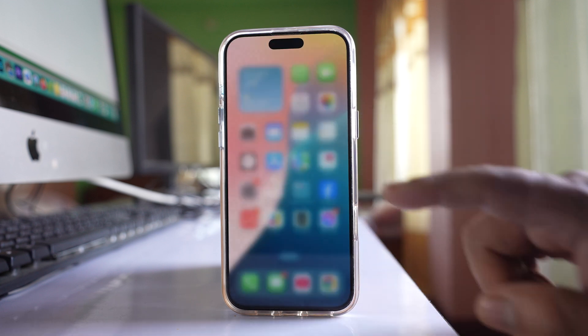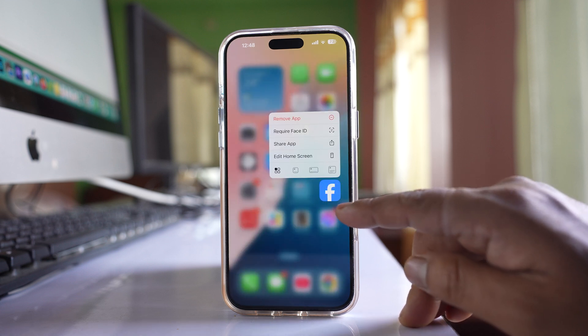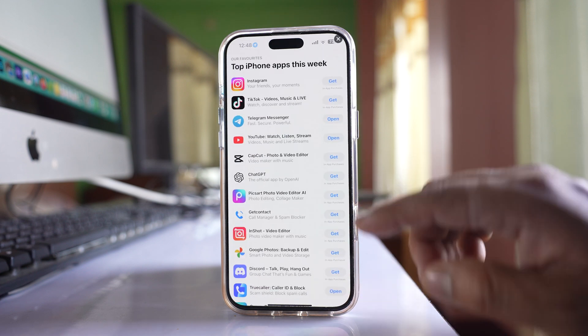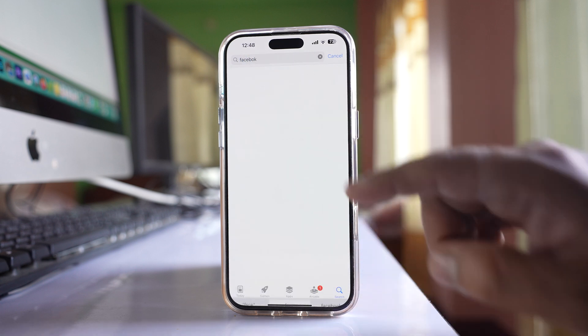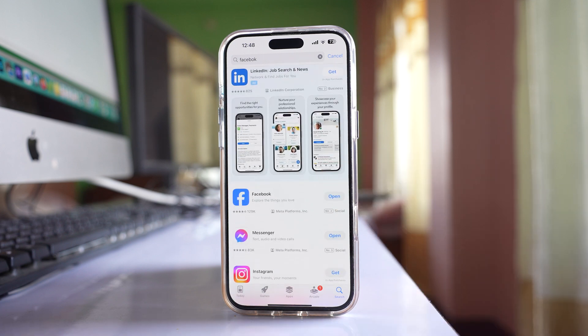If you have done all of these steps and are still not receiving notifications from a particular app, you need to uninstall and reinstall the application. To uninstall, for example Facebook, tap and hold, then select 'Remove App' and 'Delete App'. Then go to the App Store, search for the app, and reinstall it. Once done, check if you are able to receive notifications.